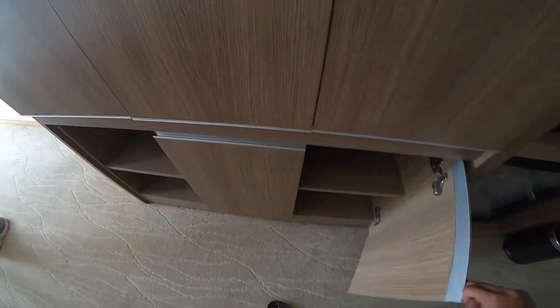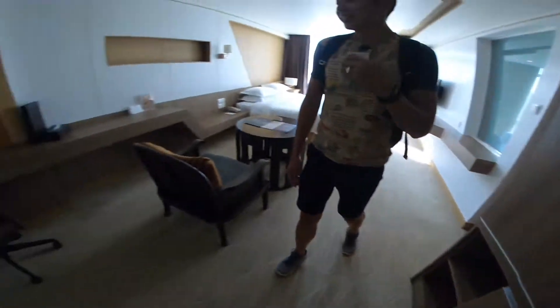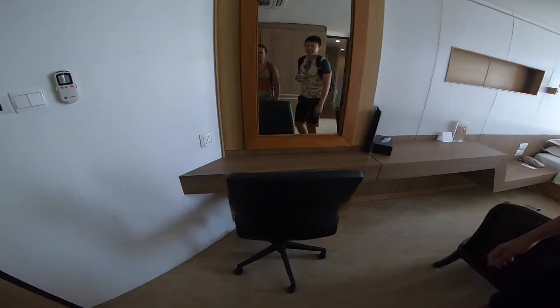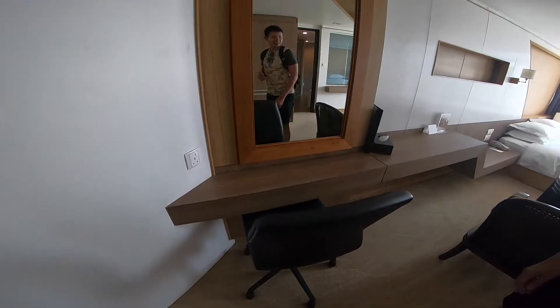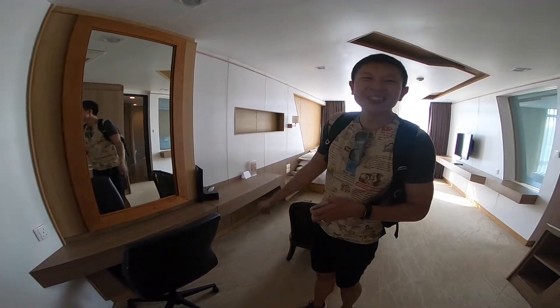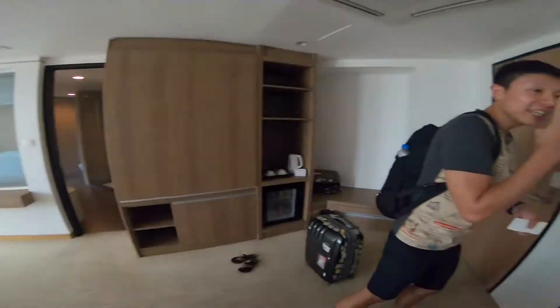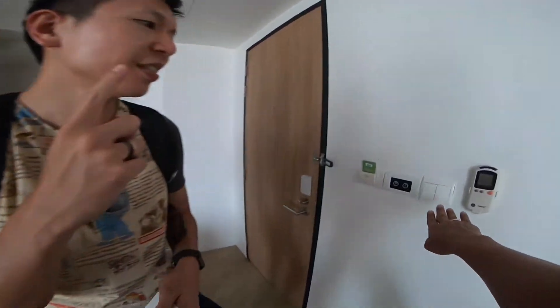It's a very special device. Over here is a spot for you to store your shoes. Here is the working desk. They have a three-pin plug — that's for Singapore. It looks different; it says universal. Except for the inner leg, which is non-universal.